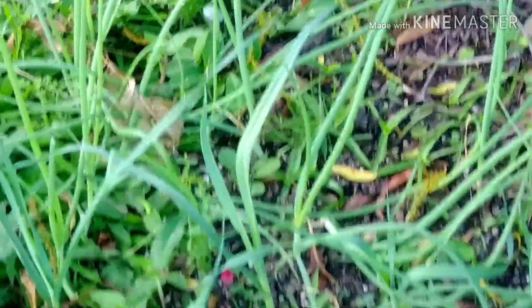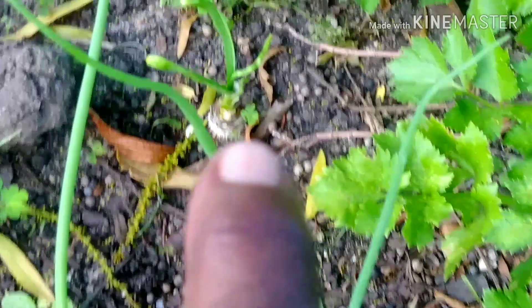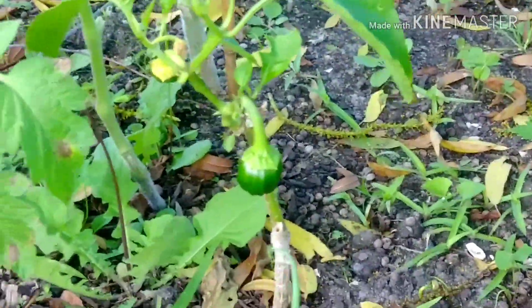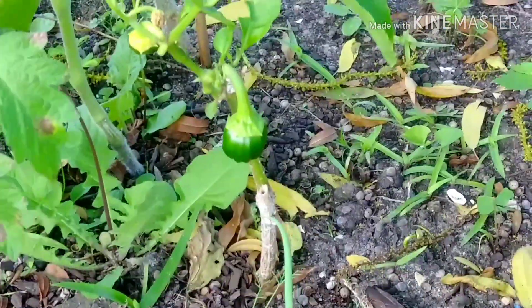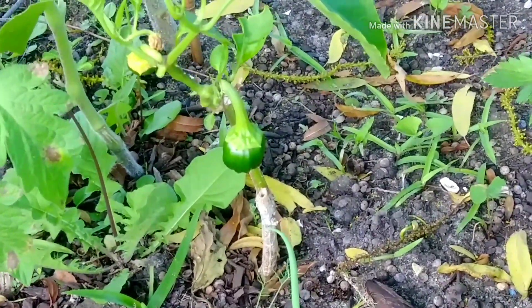This is my onions, all from seed. Celery — my bolting celery. And this is the garlic I harvested and used, and then I replanted it, and you see it's growing back. And this is an overwintered pepper — she's coming back and she's giving me peppers.